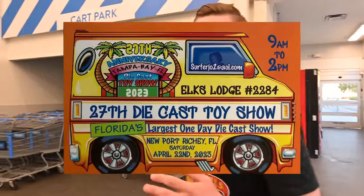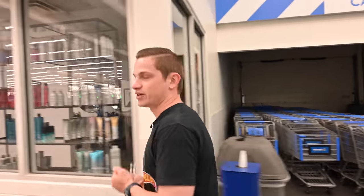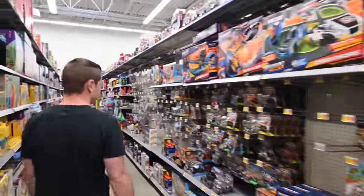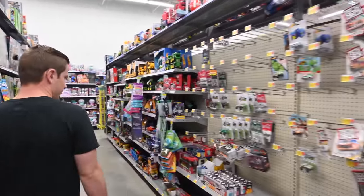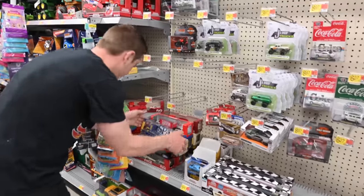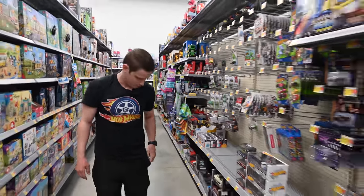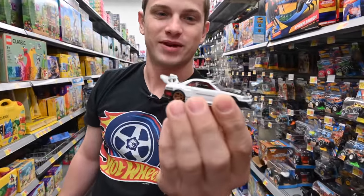Alright guys, we're going to the 27th anniversary Tampa Bay Diecast Show. On the way there we're going to stop at some Walmarts and Targets to see if we can get some stuff right before the show — hopefully get some supers and chases. Looks like old fantasy cars from last year. I even brought my pocket ride with me for good luck, so hopefully we have some good luck at Target.